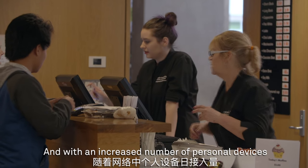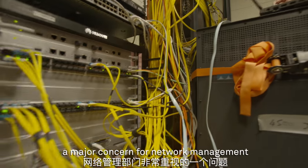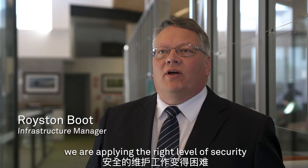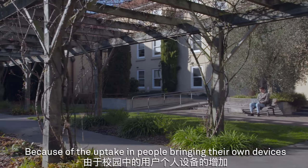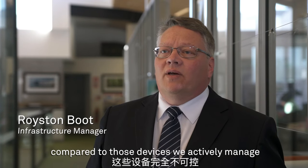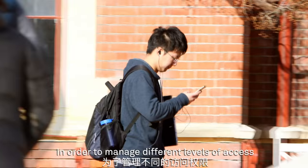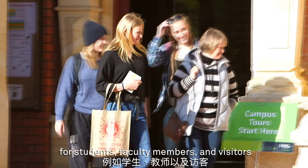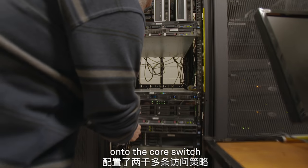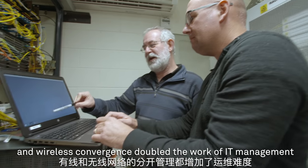With an increased number of personal devices added to the network daily, security soon became a major concern for network management. Growth of end user devices makes it difficult to ensure we are applying the right level of security. Because of the uptake in people bringing their own devices, the Lincoln network now hosts more devices about which we know little or nothing compared to those devices we actively manage. In order to manage different levels of access for students, faculty members and visitors, Lincoln's IT team had to add more than 2,000 ACLs onto the core switch. This inefficient method and the lack of wired and wireless convergence doubled the work of IT management.